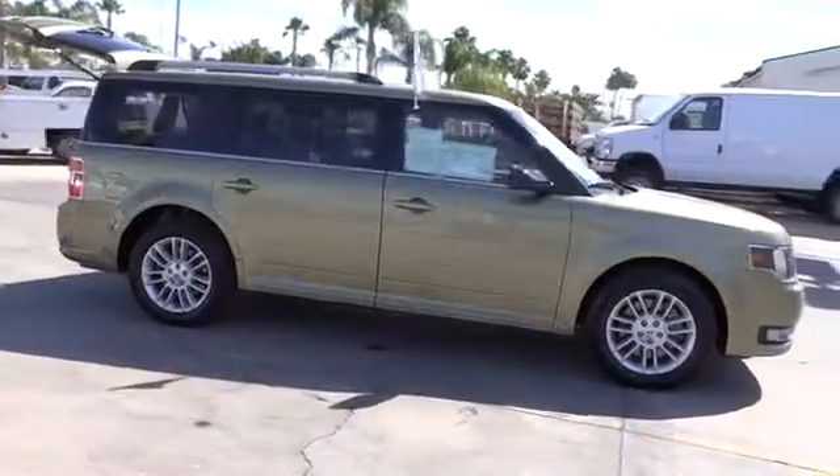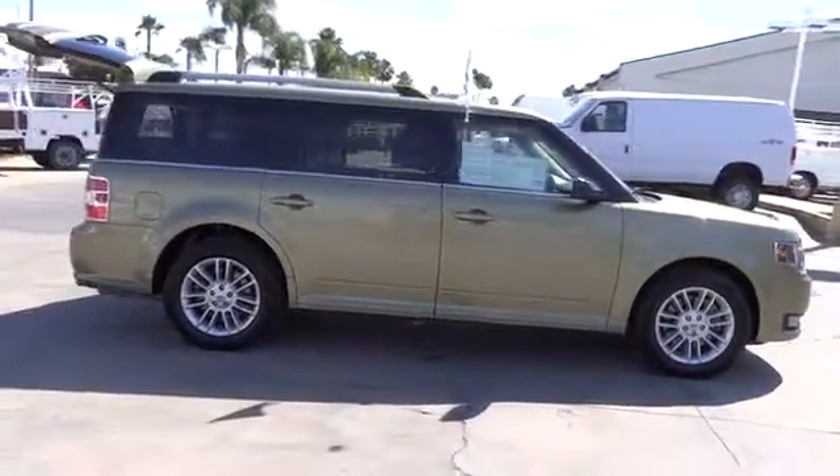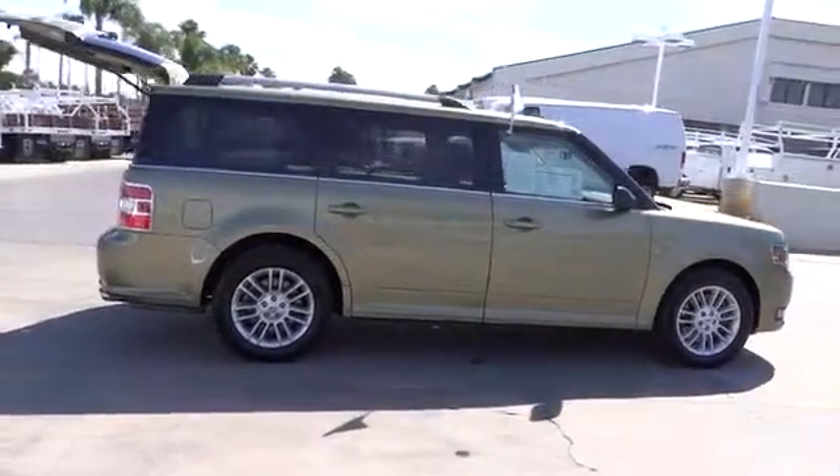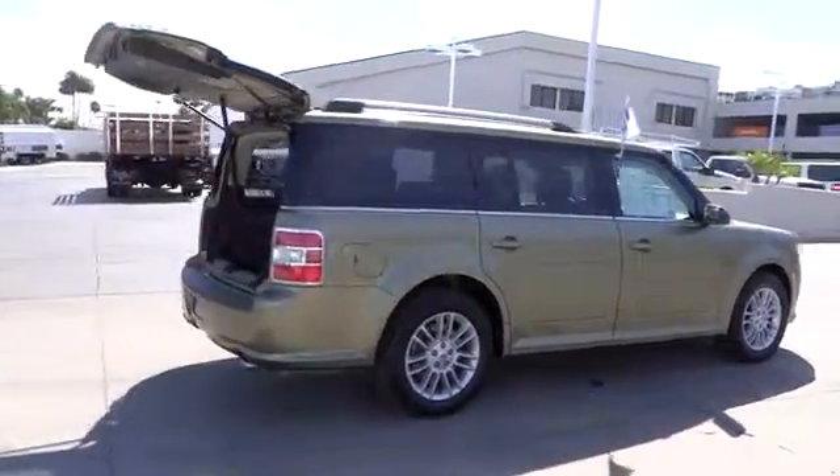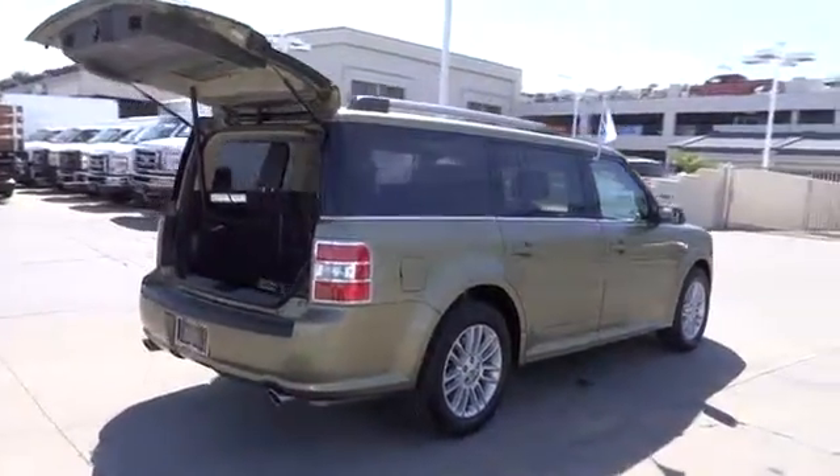Steering wheel audio controls, heated seats, anti-lock braking system, dual front airbags, alloy wheels, power steering, air conditioning front, automatic stability control, Bluetooth.